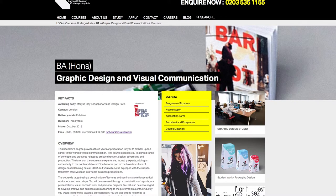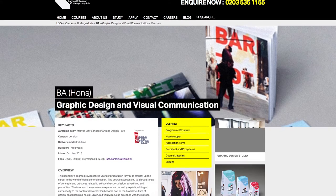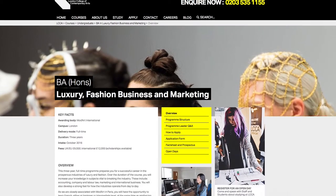After completion of the Foundation course, they can progress to the LCCA undergraduate courses, or elsewhere if they choose.